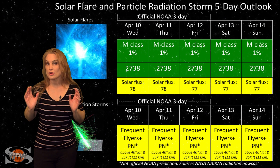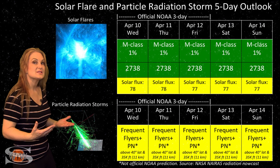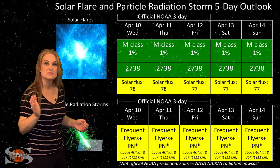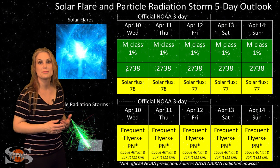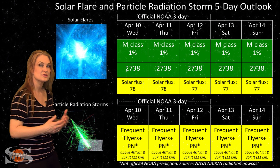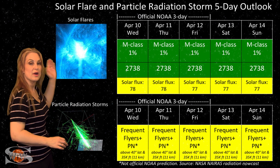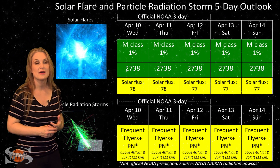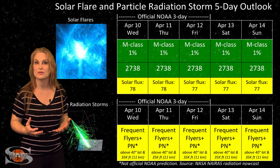Switching to your solar flare and particle radiation storm outlook over the coming week — old region 2736 has survived its backside passage and is now back in Earth view and it is still active. It's been firing solar flares on the backside as well as the frontside, even a solar storm or two, but not very large ones. So everything is in the green when it comes to big solar flares — we don't have any risk for radio blackouts, so your GPS operators should be very happy.